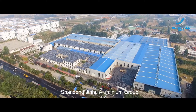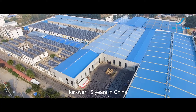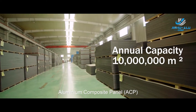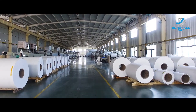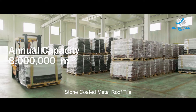Shandong Jinhu Aluminum Group is the leading manufacturer of metal building materials for over 16 years in China. Specializing in color-coded aluminum coil and foil, aluminum composite panel (ACP), fireproof A2 core coil, fireproof A2 metal composite panel, stone-coated metal roof tile, and more.